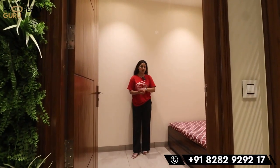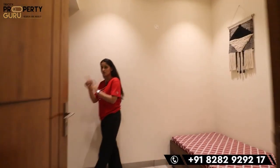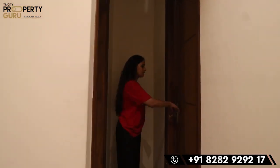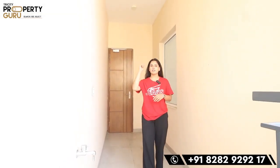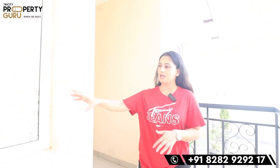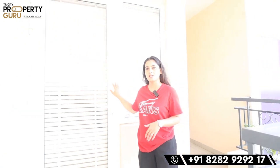This will be the servant room — it's very spacious with an attached washroom. You will have all branded fittings here. This servant room is connected to your kitchen and third bedroom through this balcony.